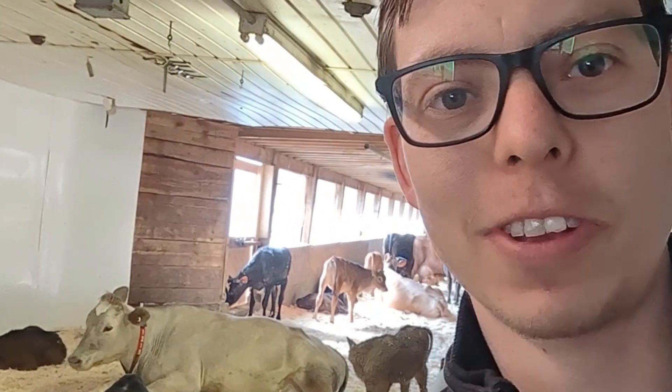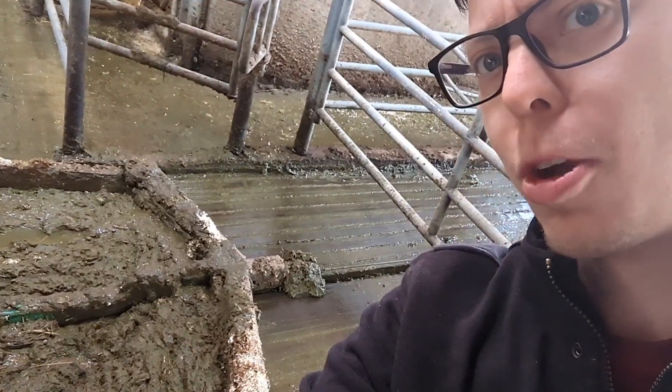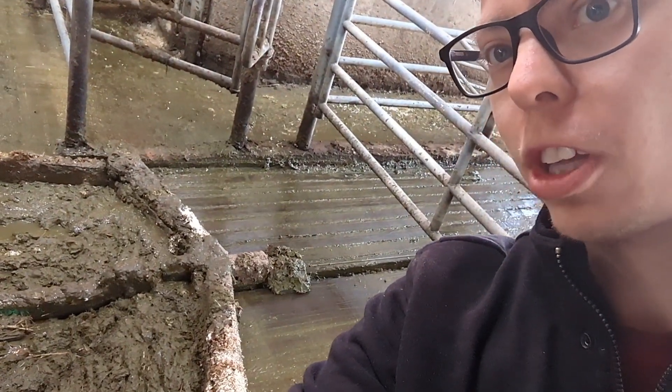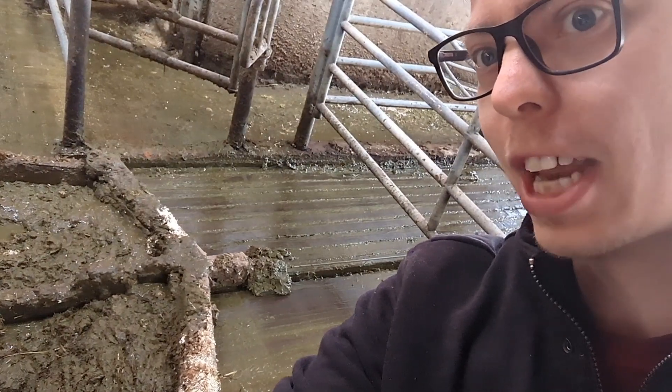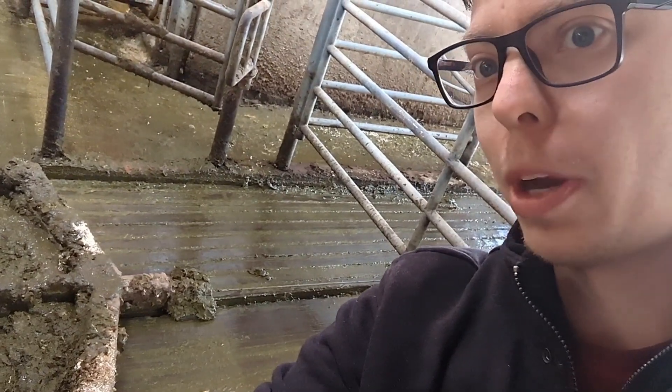Take a look at all these little calves over here with every different color. This is a pooper scooper — it slowly moves along the floor. It's slow enough so the cows can step over it, but it takes all the poop and no one has to shovel it every day, which is pretty cool.